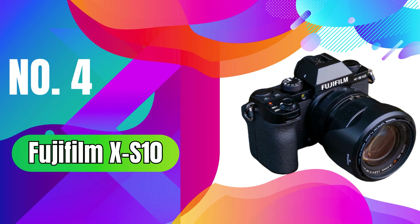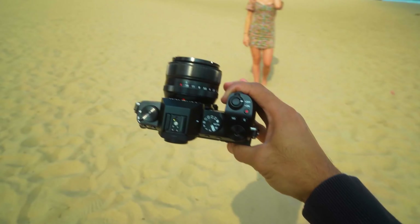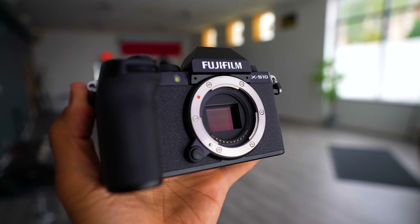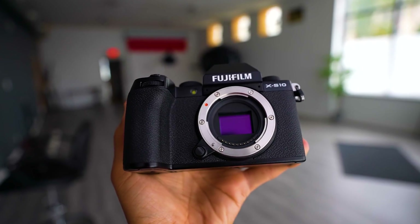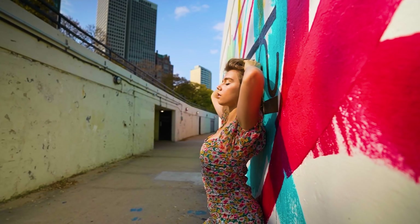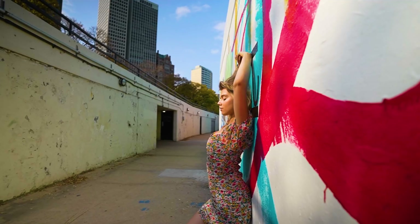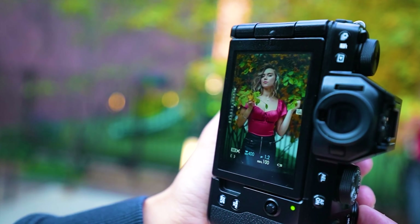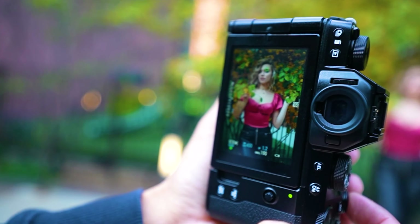Number 4: Fujifilm X-S10. Next up, we have the Fujifilm X-S10. This compact mirrorless camera is a great option for vloggers who want a camera that's portable and easy to use. It has a large APS-C sensor that produces high-quality images and videos, even in low light. It also has a number of features that make it ideal for vlogging, such as a flip-out touchscreen display, a built-in microphone, and a variety of autofocus modes.